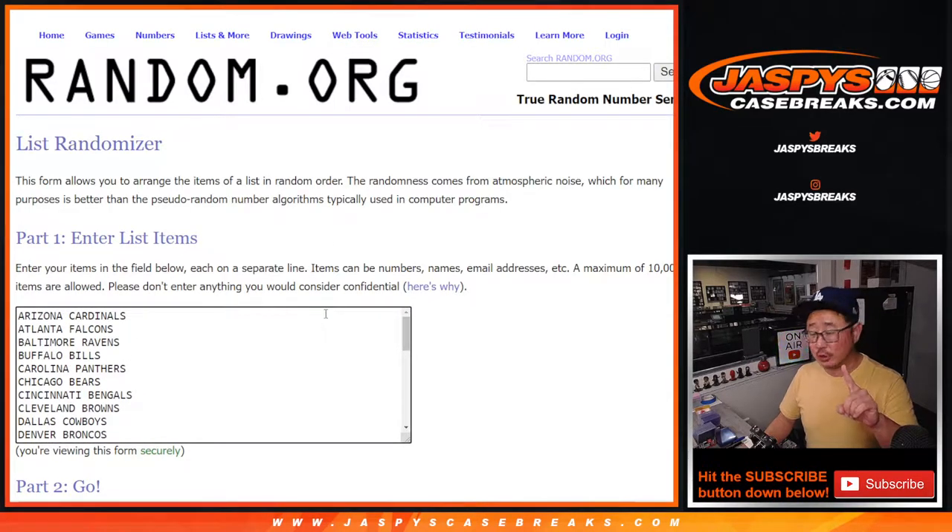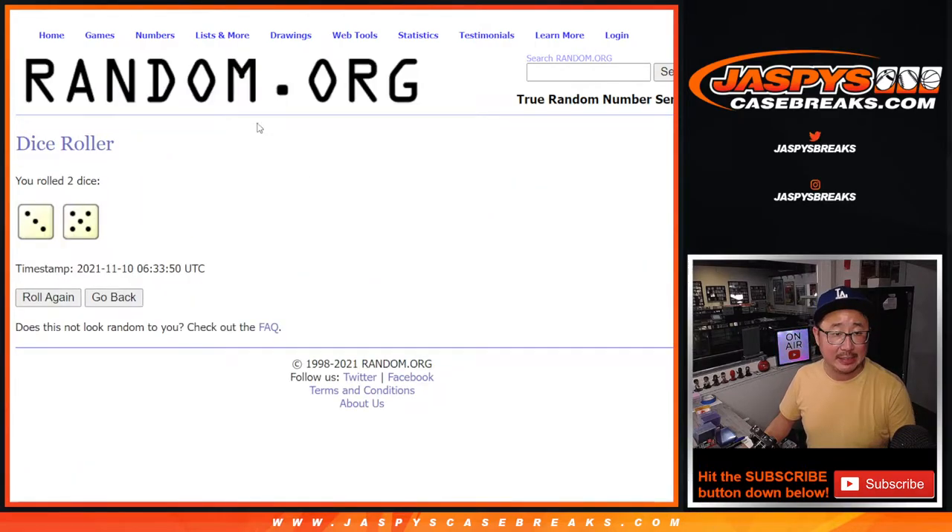We'll do the break first — that's the first dice roll. Second dice roll will be for the giveaway part; that'll be at the end of the video. Let's roll it, randomize it, names and teams.